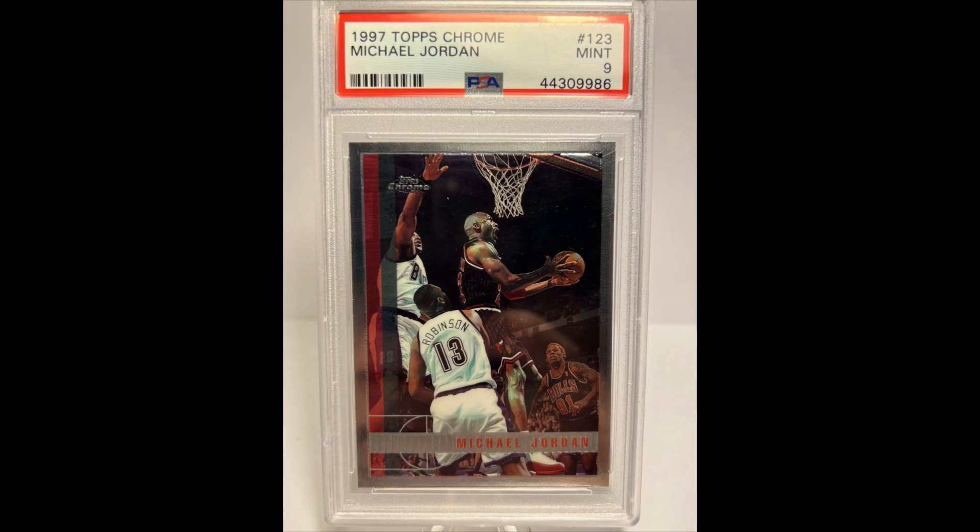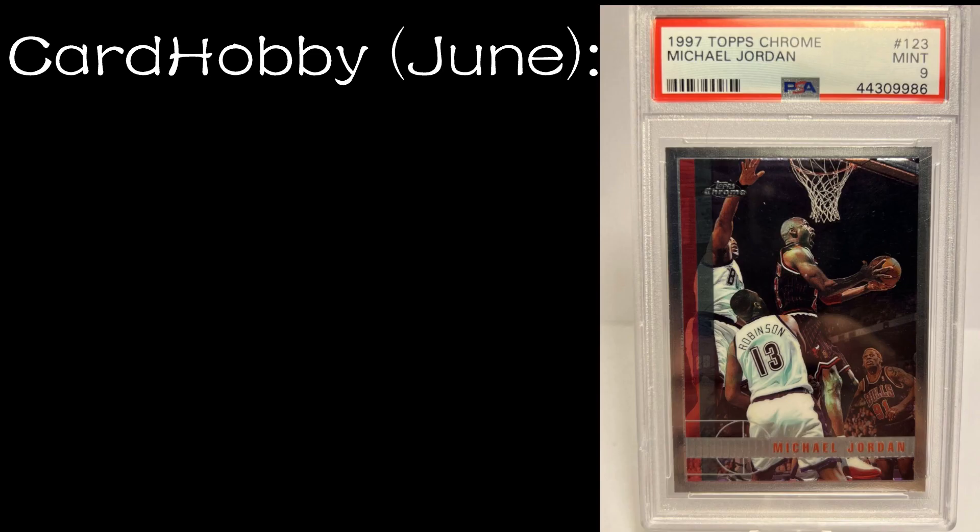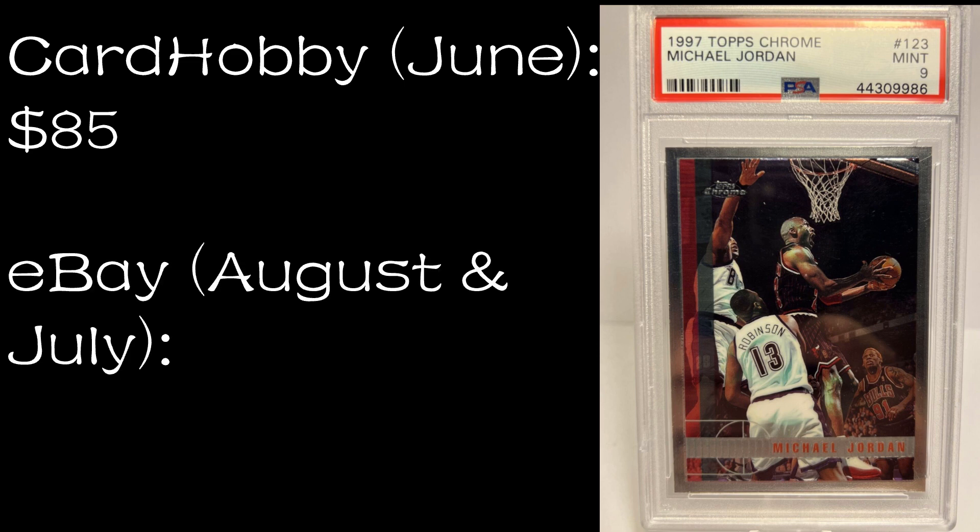Number three: the 1997-98 Topps Chrome base card in a PSA 9. This sold on Card Hobby in June 2022 for $85. On eBay it sold in August and earlier in July 2022 — one for $56 and one for $55. So a decent amount higher on Card Hobby for this one. It's currently for sale on Comp C for $148 and on MySlabs for $100.